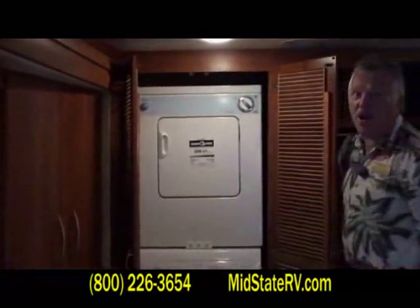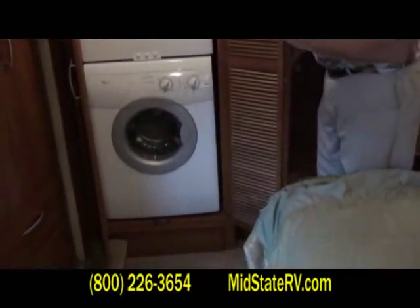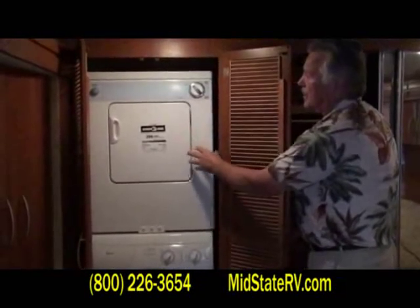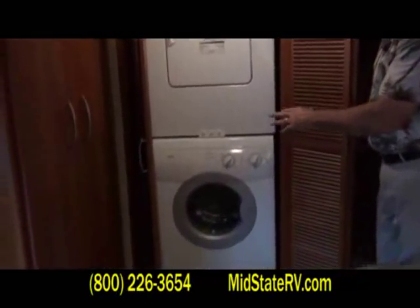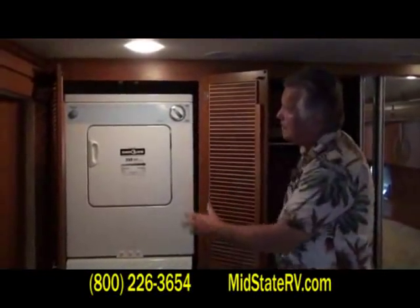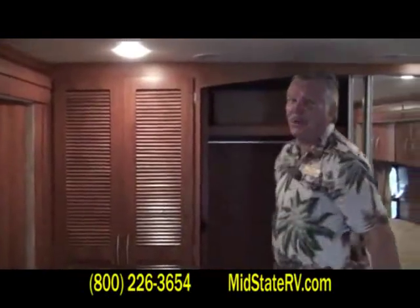Ladies, what you've always dreamed of in a motorhome — you don't want to leave home because you don't want to use a lesser washer. Here you go: you've got the Whirlpool washer dryer, the dryer on top, the washer on the bottom. State of the art Whirlpool, energy efficient, washes all the clothes for you — much better than the single piece units that you see in a lot of motorhomes today. The stackable Whirlpool with vented jalousie doors on it.